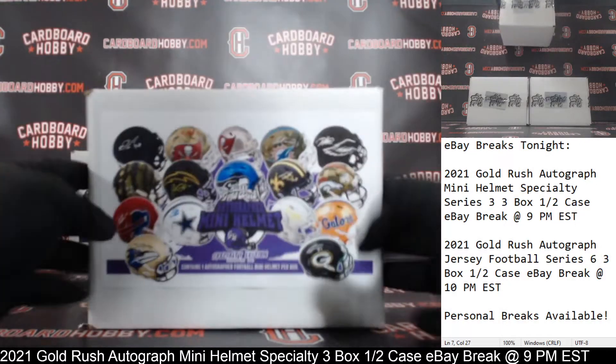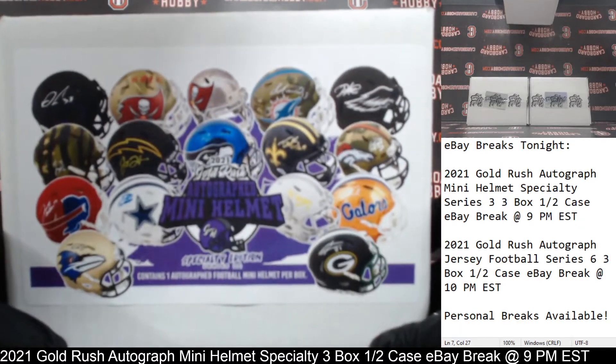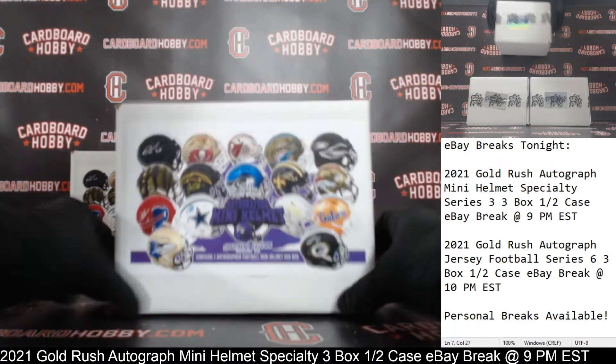One, two, three boxes — 2021 Gold Rush Autographed Mini Helmet Specialty Edition Series 3. Here we go.